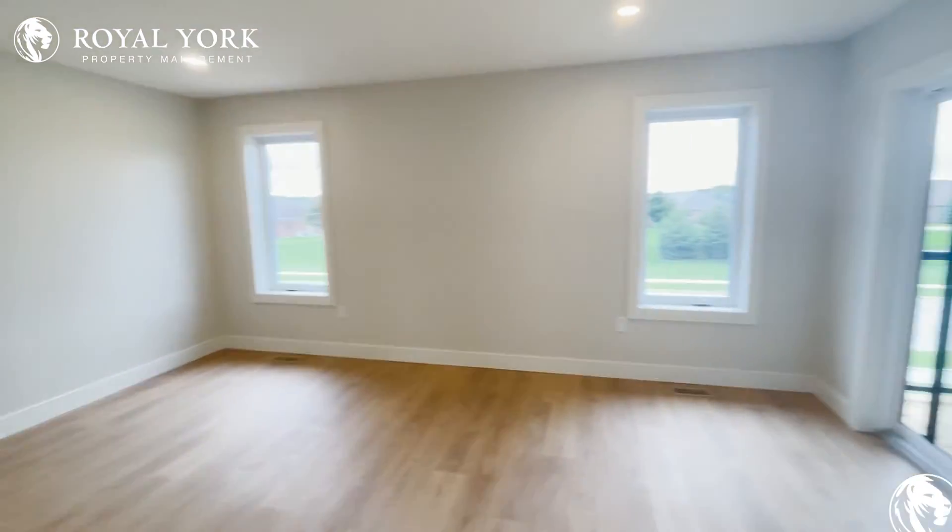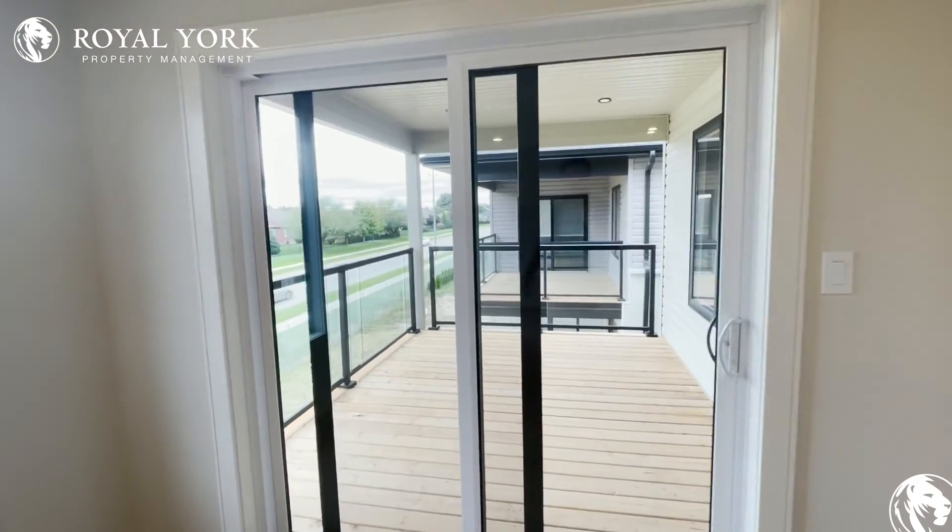If you're interested in this property and would like a showing, please contact Royal York Property Management for more details. Thank you.